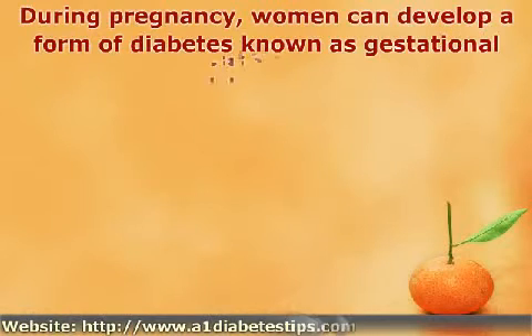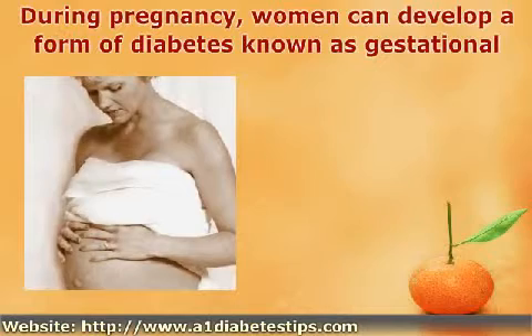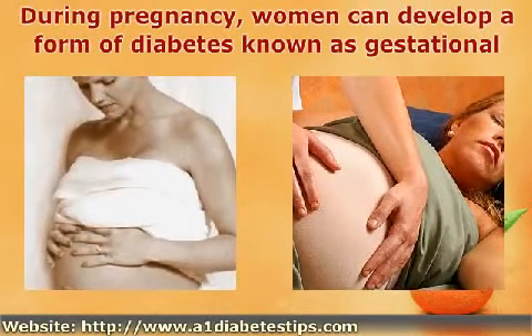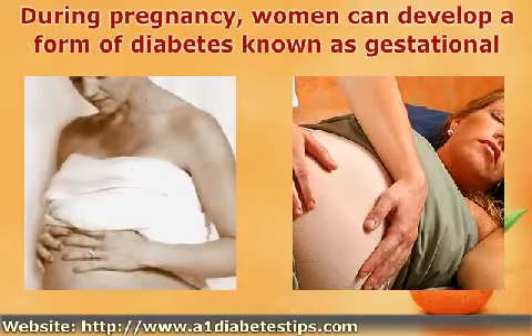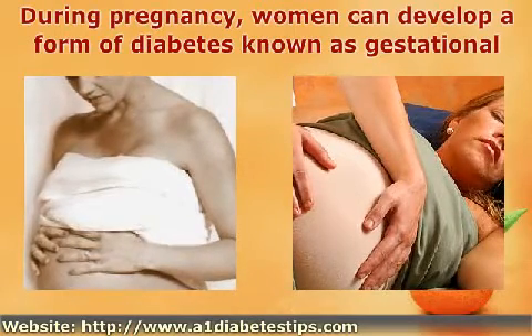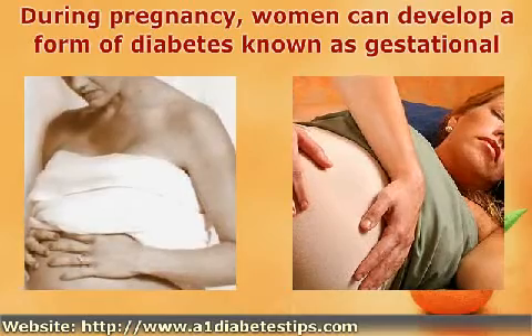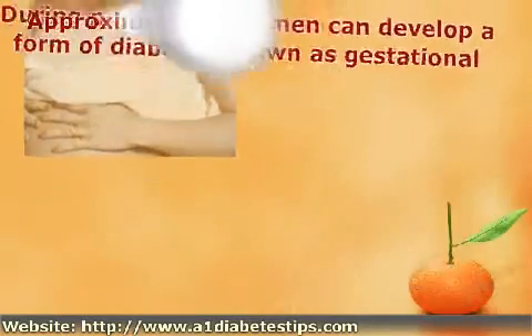During pregnancy, women can develop a form of diabetes known as gestational diabetes. In most cases, these women have never been diagnosed with this condition before their pregnancies. Although gestational diabetes places the woman's pregnancy in a high-risk category, it is more than possible for her to have a normal delivery and birth with the proper medical treatment.